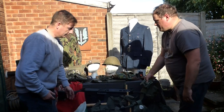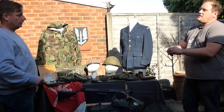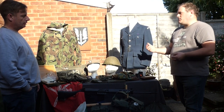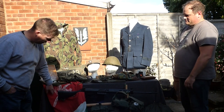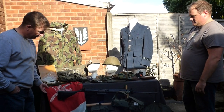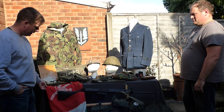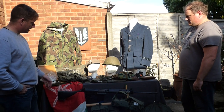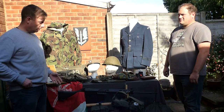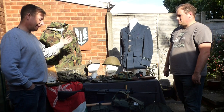An interesting historical fact: the SAS were the first unit to use the M16 in an active service role — they even used it before the Americans did. And draped over the table we have an Oman flag, brought back by another person Danny knows from the regiment as a bring-back souvenir. That's the overview of the collection.